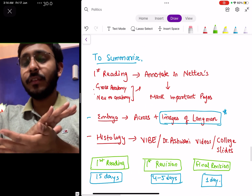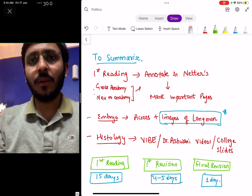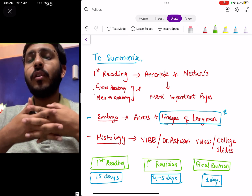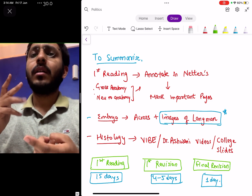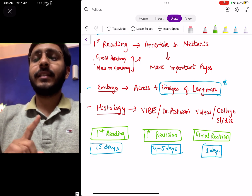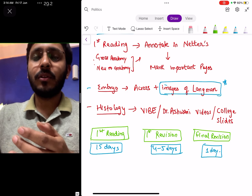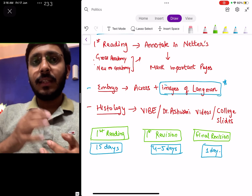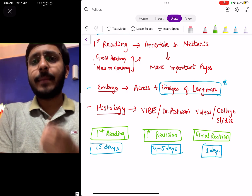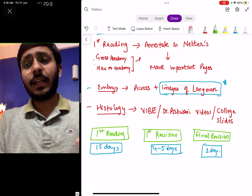To summarize: during your first reading, annotate important topics and key information into Netter's. Gross anatomy and neuroanatomy can easily be done in Netter's — mark important pages with clips, and that becomes your go-to source for revision. This applies to all systems: upper limb, lower limb, abdomen, chest. For embryology, Across is a good crisp revision source, combined with Langman's images since AIIMS follows that standard textbook. For histology, I attended a wipe session at Bhatia which was good for last-minute revision; Dr. Ashwani also teaches histology well in his TND and YouTube channel, and your college histology slides are also sufficient.